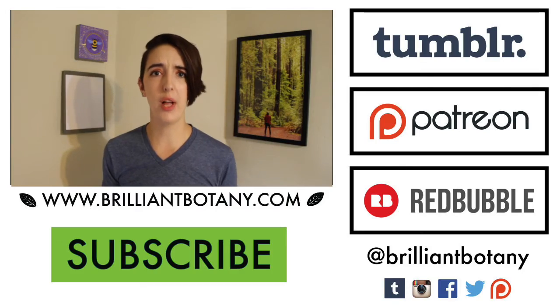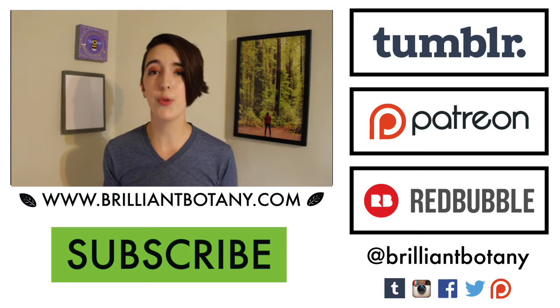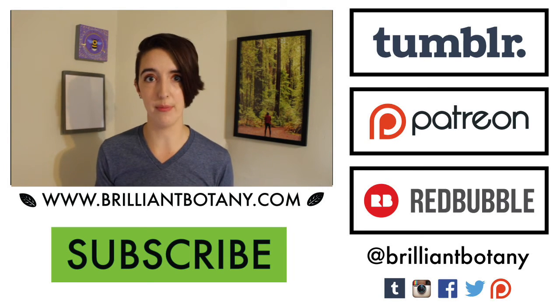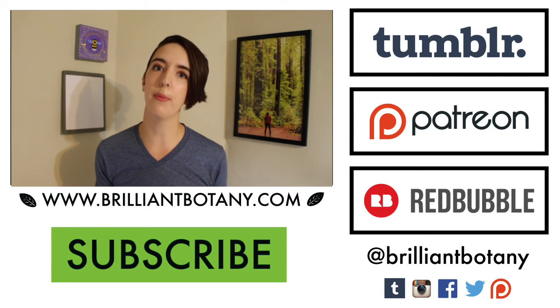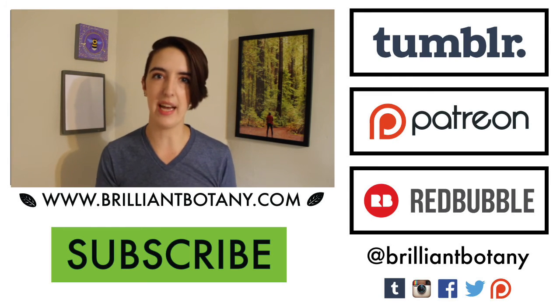I hope you've been well while I've been away moving and starting a new job. You should tune in next week for a new video about circadian rhythms in plants. Don't forget to hit the like and subscribe button, and if you'd like to support me and help Brilliant Botany grow, you can support me over on Patreon. Thanks so much for watching, and I'll see you next time.